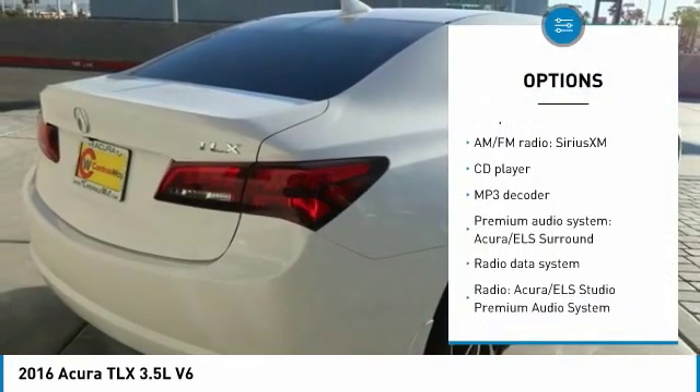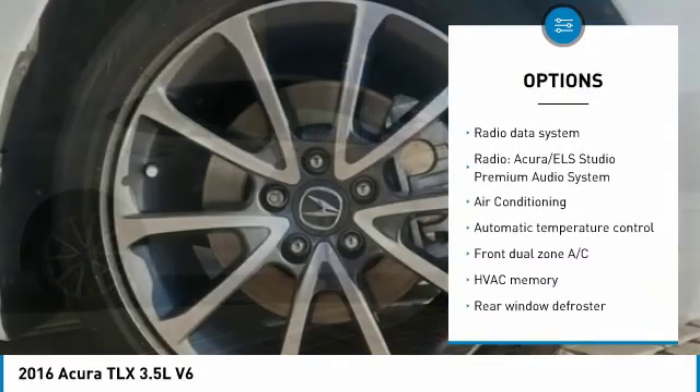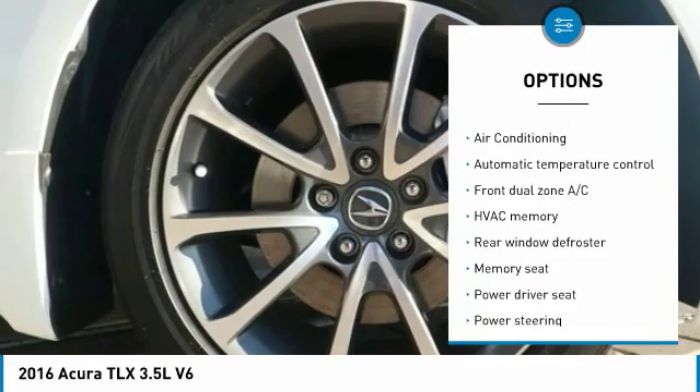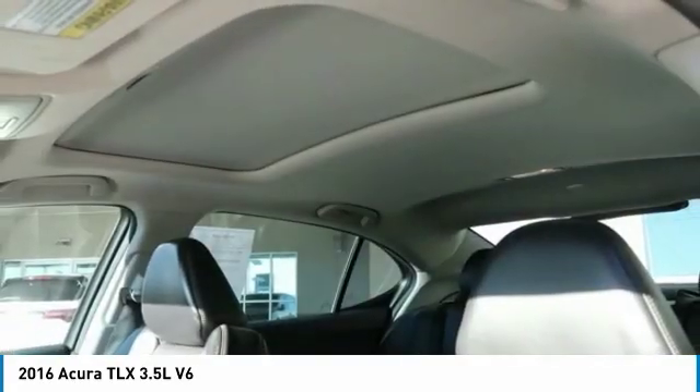Power passenger seat, traction control, navigation system, dual airbags, leather-wrapped steering wheel, air conditioning, power steering, one owner, four-wheel disc brakes, center armrest.